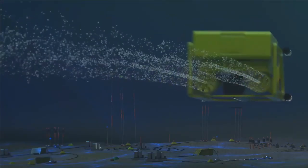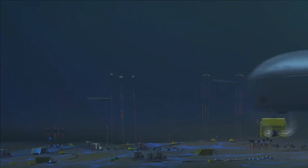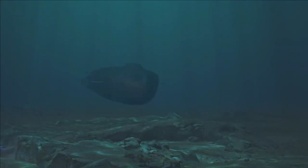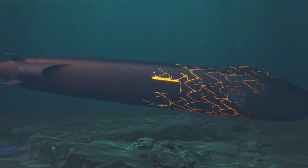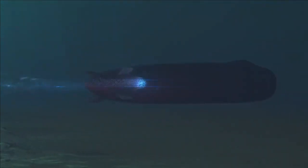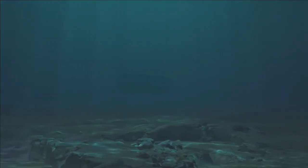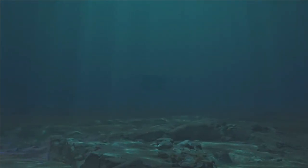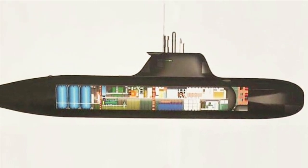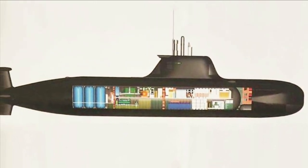Earlier it was reported that both submarines will be constructed by Hindustan Shipyard Ltd and the cost of procurement for two SDVs will be around Rs 2,000 crore. However, recently MDL has reported working on the midget submarine prototype. As per the latest update, MDL has completed the concept design of the midget submarine and the detailed design is in progress. Construction of the midget submarine prototype is likely to commence by the end of 2022, though there is not much information available about the design details of MDL's midget submarine.